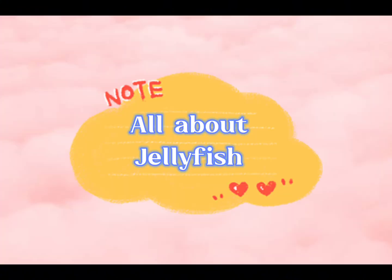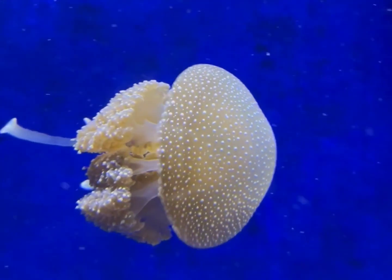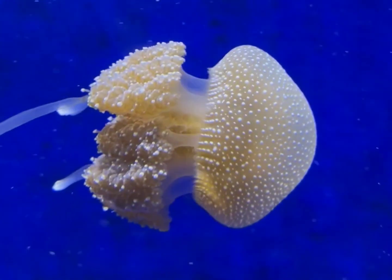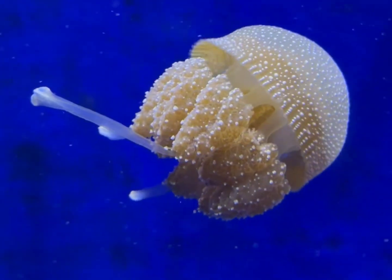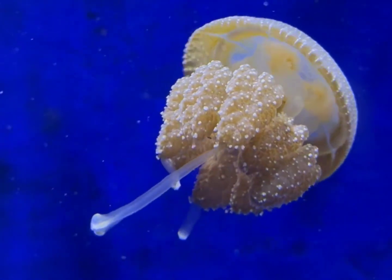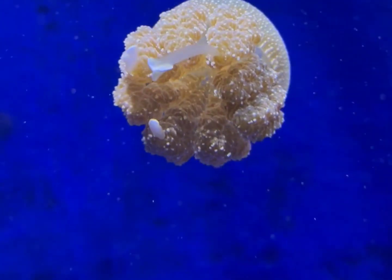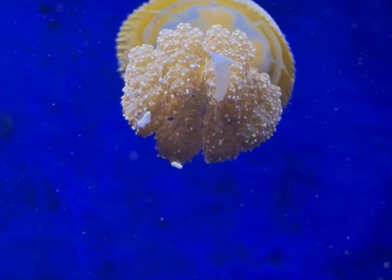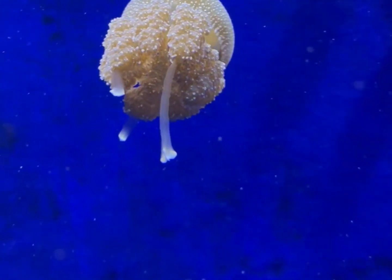All about jellyfish. Jellyfish, also known as sea jellies, are the medusa phase of certain gelatinous members of the subphylum Medusozoa, which is a major part of the phylum Cnidaria. They have no brain, heart, bones, or eyes, and are made up of a smooth bag-like body and tentacles armed with tiny stinging cells.